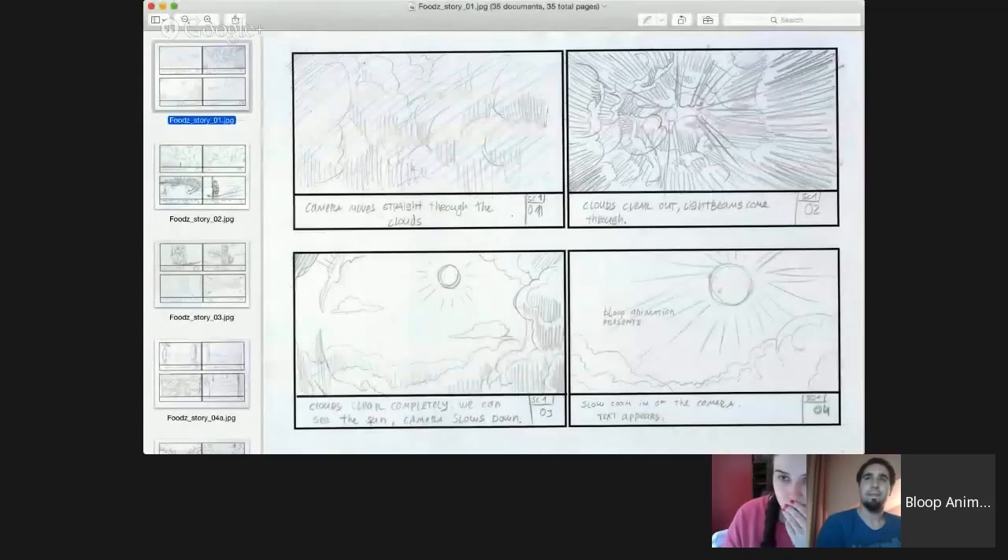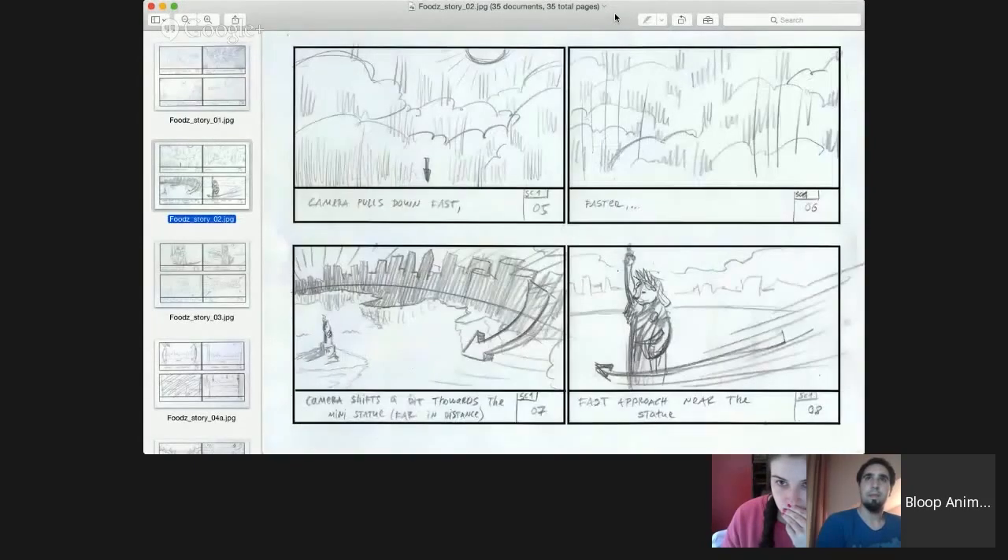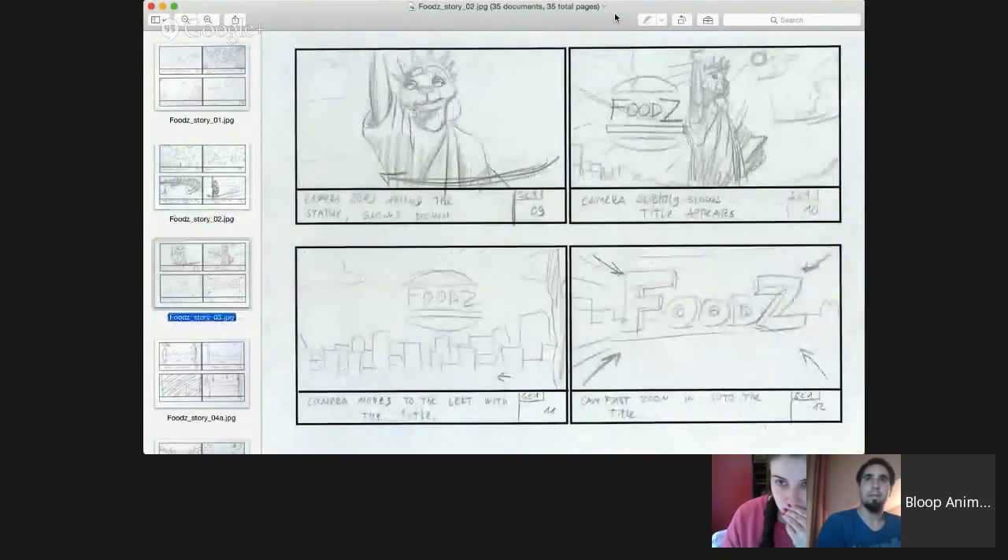First of all, we both really like this storyboard — only us have seen it so far. It's beyond great. I like that you've had a lot of decisions that you just made by yourself — you made up stuff that didn't exist in the script, and they all made me laugh, so that's great. I'm going to share my screen so we can all see what I'm looking at. This is all good until we get to a certain point — I'll tell you when.